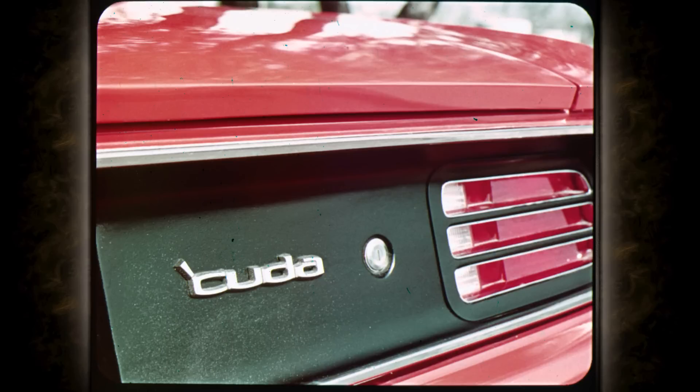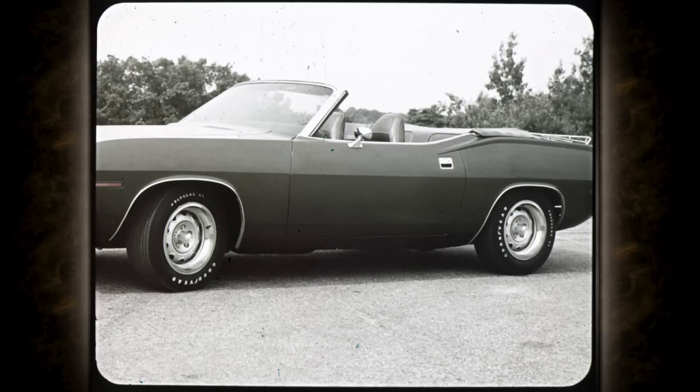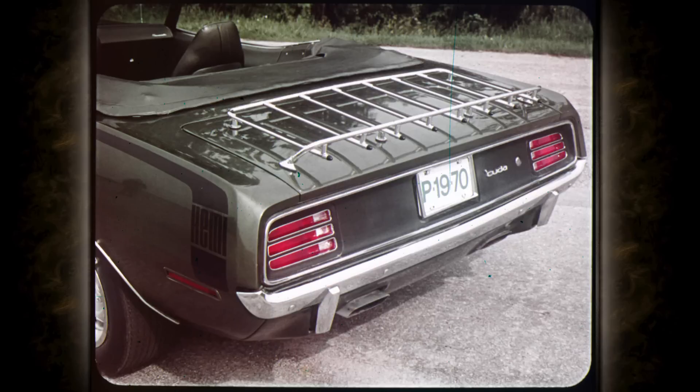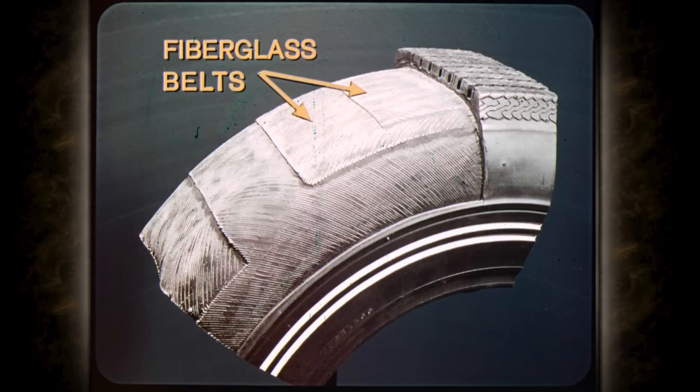Another Barracuda feature is the curbside rear deck lock — now you can open the trunk from the sidewalk. Convertible enthusiasts have three choices, with flush header latches and a top that folds down flush with the body, with optional power top. Also, a space-saving inflatable spare tire — a standard convertible feature that's optional on hardtops. The optional new luggage rack is handy for extra gear and handsome in the bargain. Tires are fiberglass-belted for extra strength, longer life, less rolling resistance, and better fuel economy.